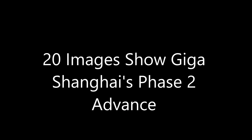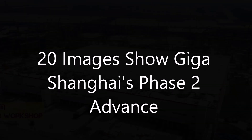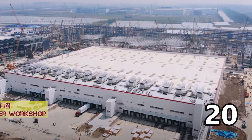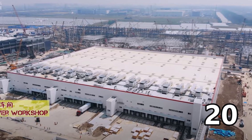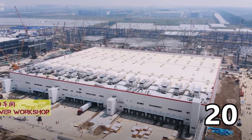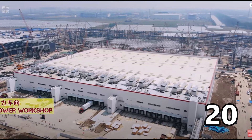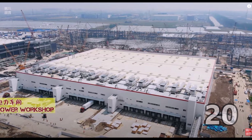Tesla Gigafactory Shanghai's expected Model Y facility is coming to life sooner than expected. The phase 2 construction is going much faster and is much bigger than phase 1.